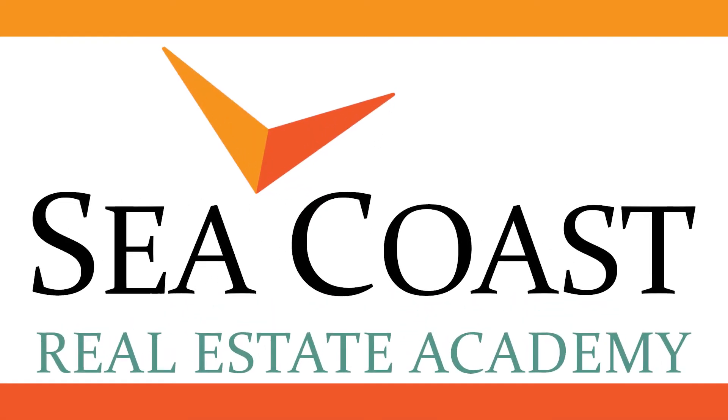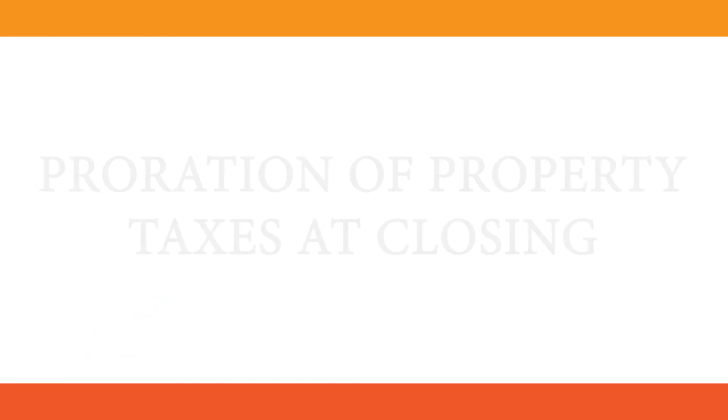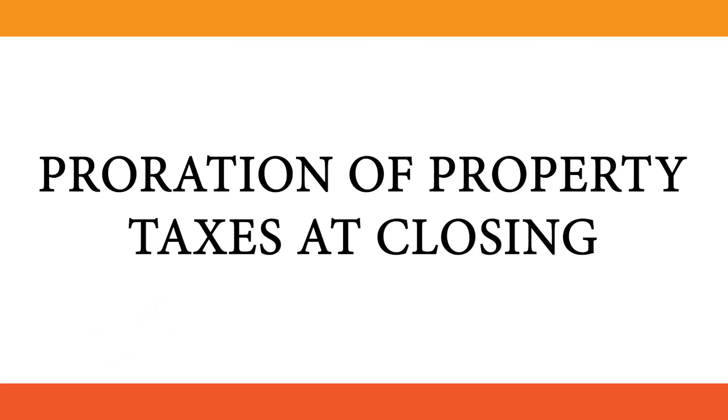Welcome to Seacoast Real Estate Academy. Today in our math tutorial series, we will review annual property tax prorations in a real estate settlement. To view the previous videos regarding property tax calculation and the tax timetable, check out the links in the description or the playlist in the top right corner.